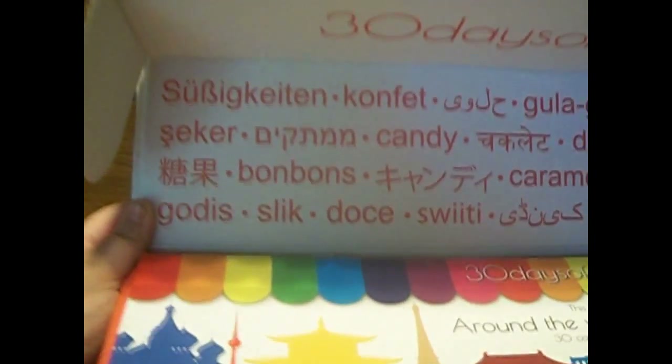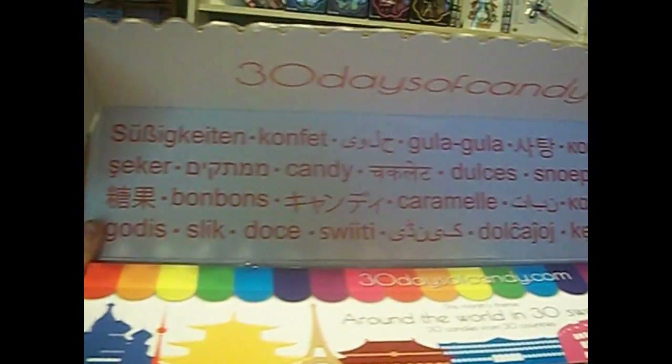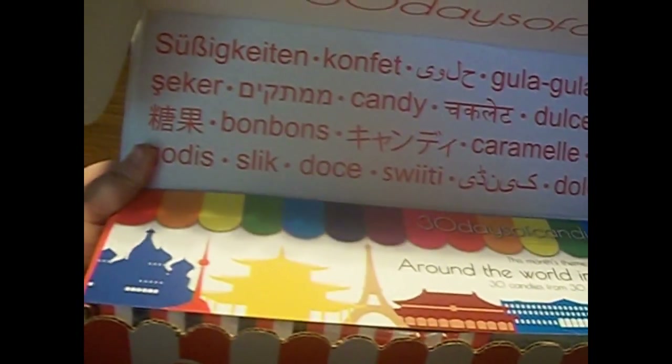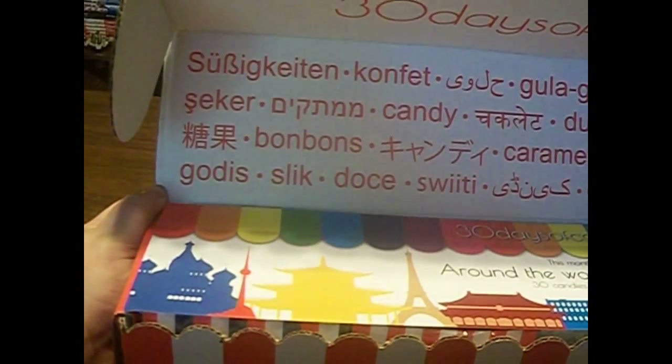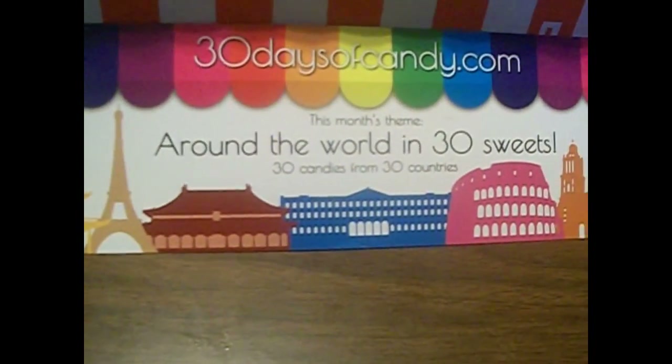There are all the different languages that I think mean candy. There's candy in English, candy written in Japanese, caramel, Sanskrit, Korean, French, German, and a lot of these languages I wouldn't recognize of course. You get a very long banner that's the same size of the box, and it says 'Around the World in 30 Sweets.'